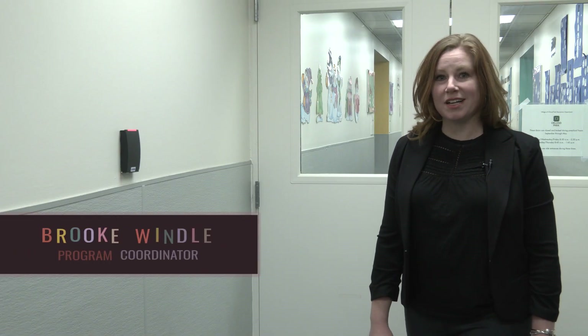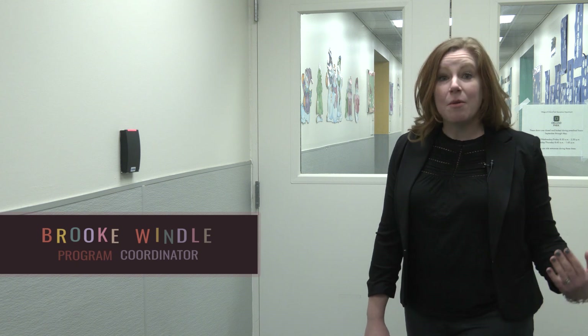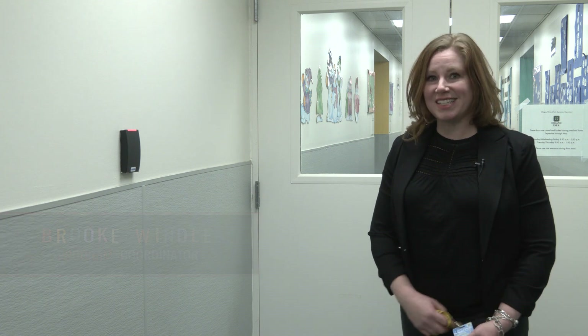Hi everybody! Thanks so much for joining us on our virtual open house. I'm Brooke Windle. I'm the program coordinator here for the Village of Orland Park Preschool. Let's go on in and meet the teachers.